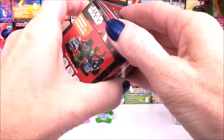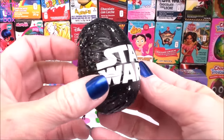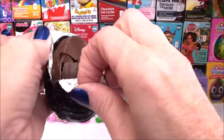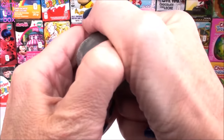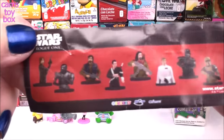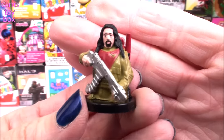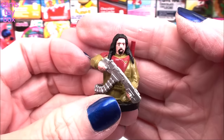Next, we have Star Wars. Whoa, that's a cool wrapper — looks like the night sky, doesn't it? All different figures to collect from the Star Wars movie. Whoa, and we got this guy. He looks super serious — look at that big backpack on his back. I wouldn't want to mess with this guy.